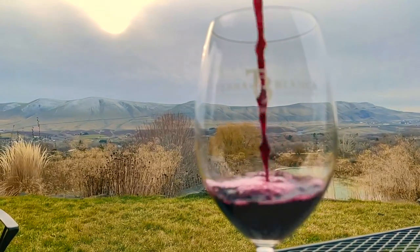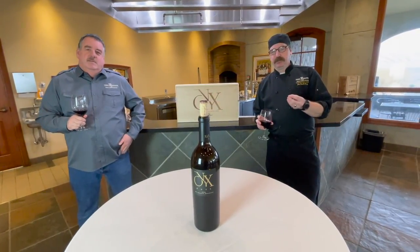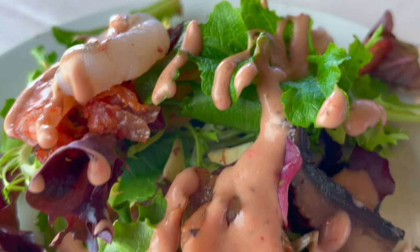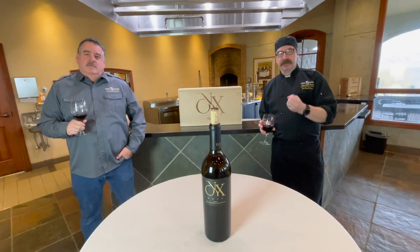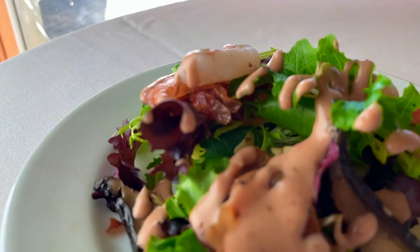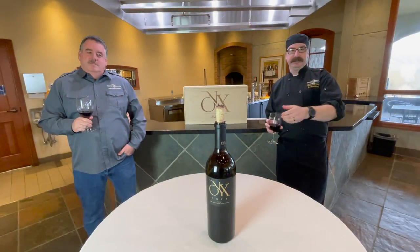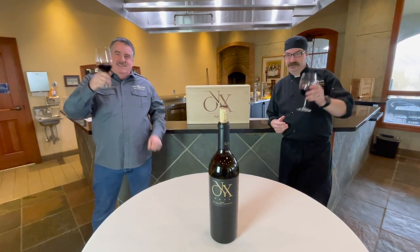Thanks, Keith. This salad is as complex as this wine is. It is a wonderful mixture of earthiness from mushrooms, saltiness from prosciutto, and spinach gives you that filler part of it — but the strawberry dressing is what really ties in with this wine. We found that the 2009 Onyx goes wonderfully with raspberries and strawberries, and the strawberry balsamic is perfect with it. Enjoy the third course of the Onyx dinner — cheers!